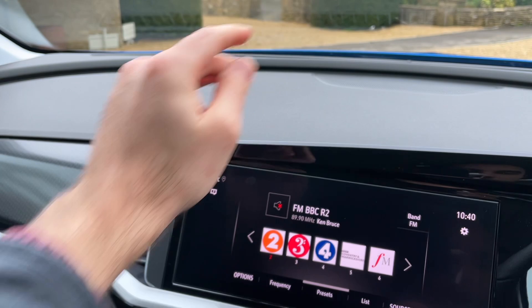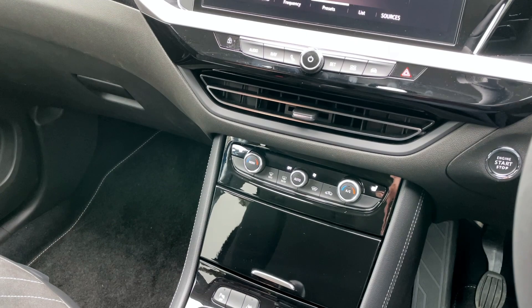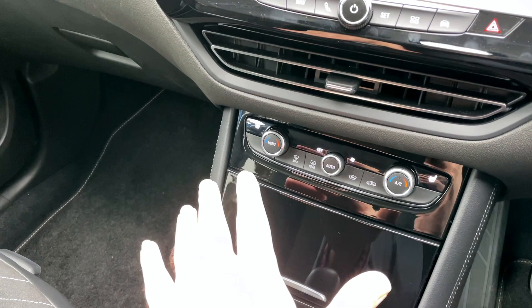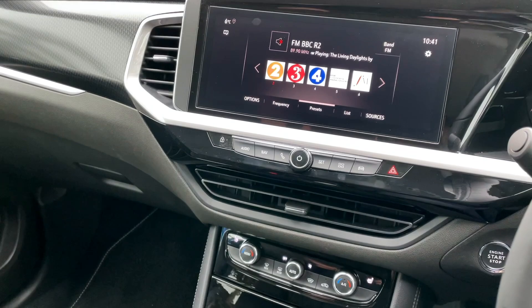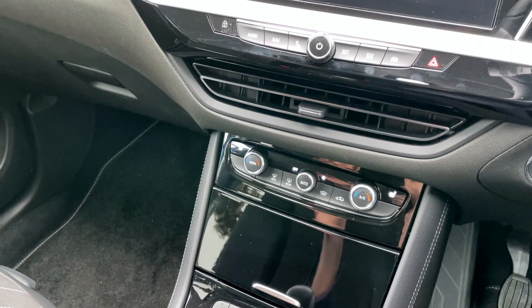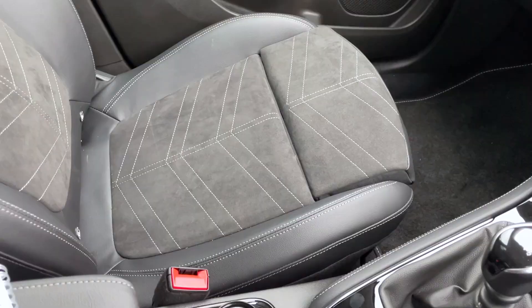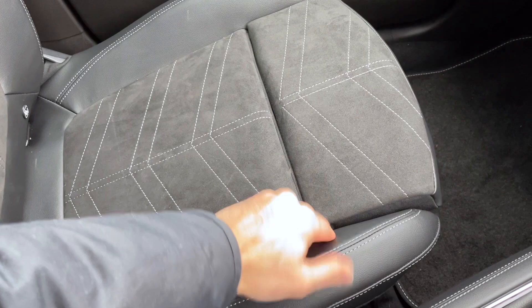Vauxhall has also simplified the centre console area. There are still physical heating and ventilation controls, which is good news — the sister car, the Peugeot 3008, makes you go into the touchscreen to do simple things like change the temperature. Here you've got proper old-fashioned knobs and buttons, which is great. The quality feels good throughout. Being the top-spec Ultimate, you get a leather-effect console and leather and Alcantara seats, which have even won an award from a German seating expert.